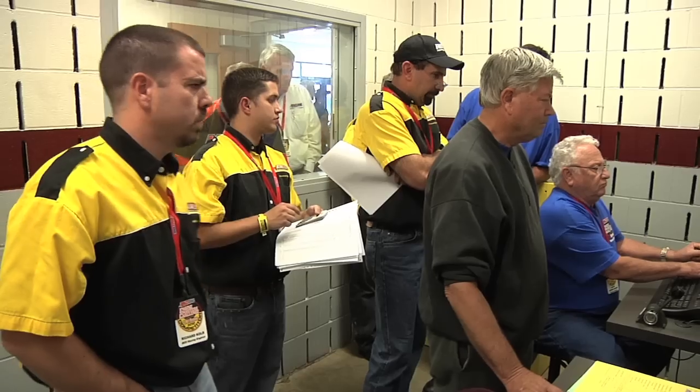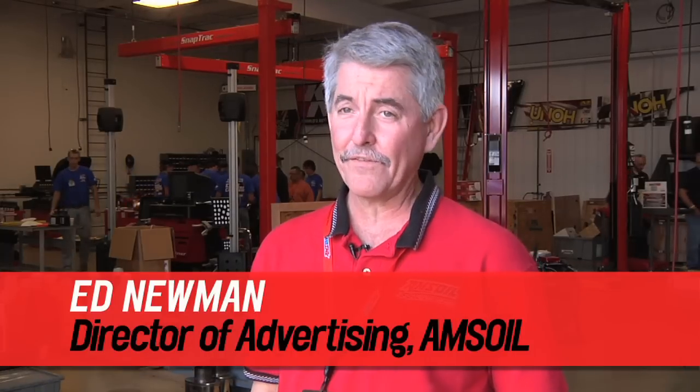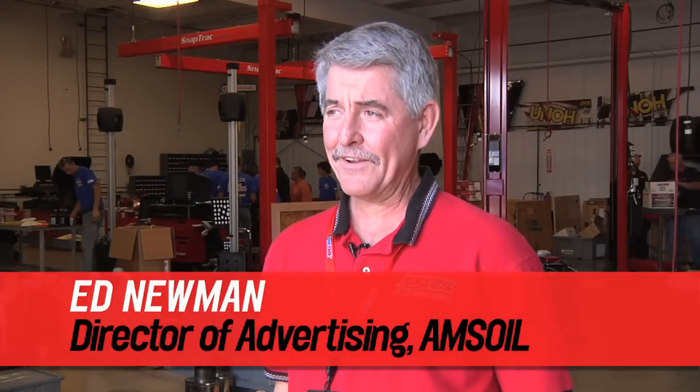This is our first year as title sponsor of Engine Masters. We've been really paying attention to these guys, and these guys who build the engines, they're all very influential people. They're the people that other people go to for answers, and so we like being associated with them. We see it as a great event. It's always an interesting challenge to race engines on a dyno, so it's a unique opportunity that Popular Hot Rodding has here.